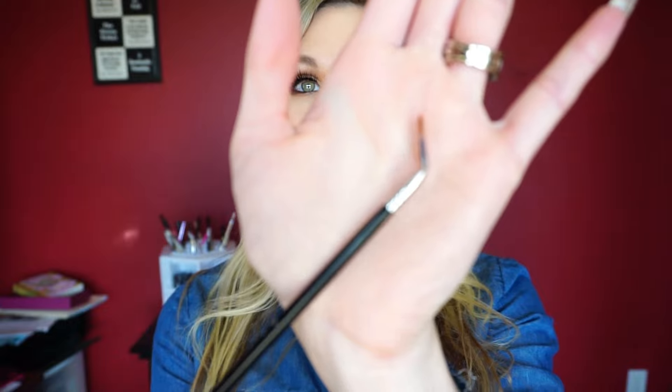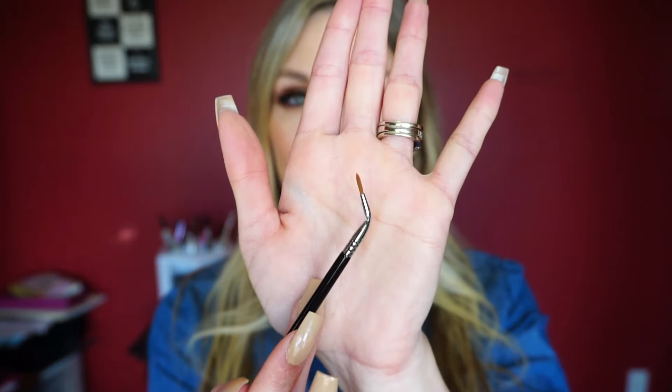This is the Bent Liner Brush, the B12. I was super intrigued to try it because I'd never tried a bent liner brush, and I actually like it more than I thought I would. I was a little scared about how it would work logistically, but I like it. The brush itself is thin and small, which is what I really like in a liner brush, and the different ways you hold it can really help create whatever wing shape you want.